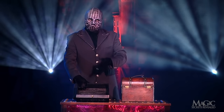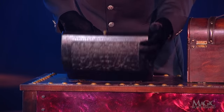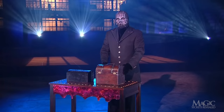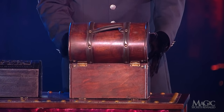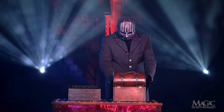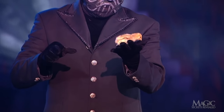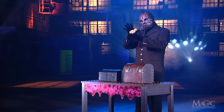He opens the smaller box so we can see that it's completely empty. Maybe the treasure is in the bigger box. How about that? A chick. Not exactly the type of chick he usually employs, but we'll see where this trick goes.